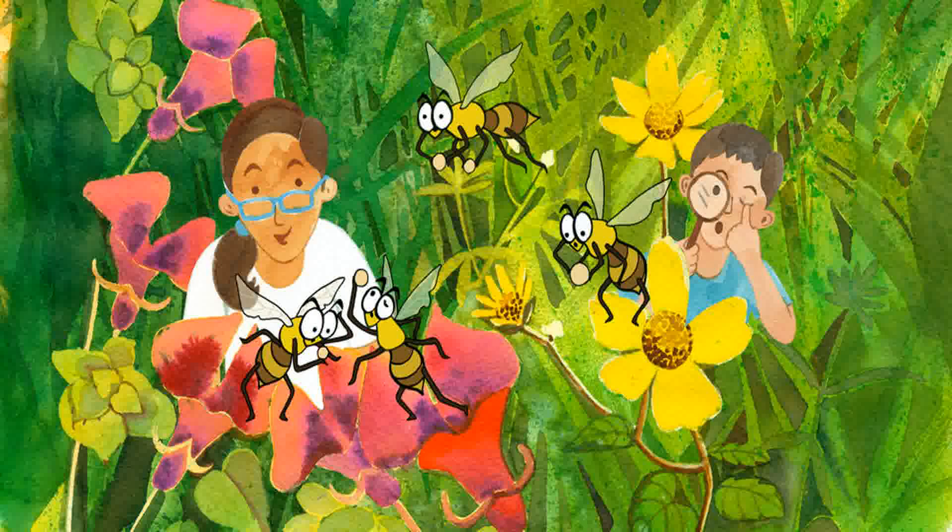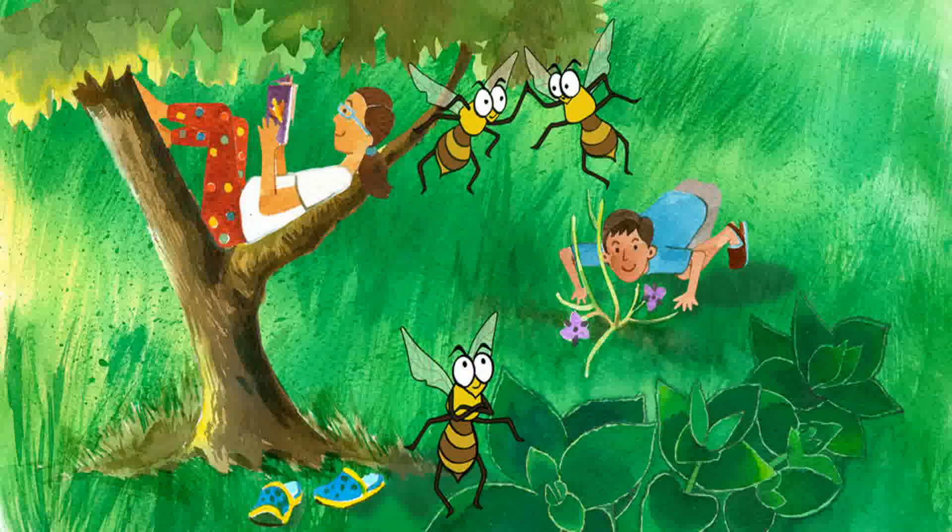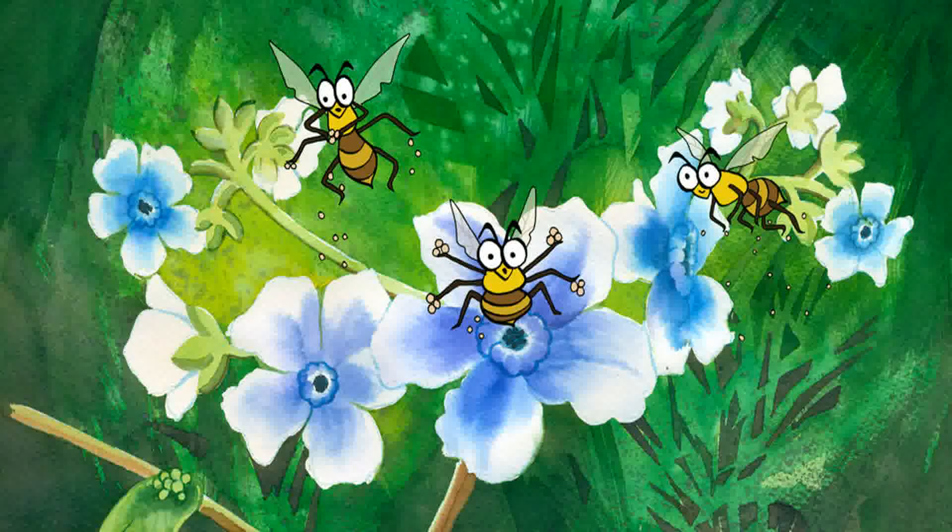Bees also buzz to do something very useful — they carry pollen from one flower to the other, like a postman delivering letters. Pollen is the powdery grain on flowers. Pollen helps plants to make seeds. Bees are excellent pollinators; thanks to them, many new plants grow and sprout all around.